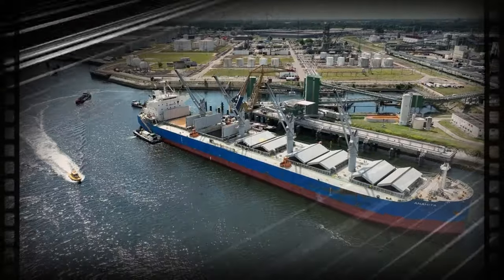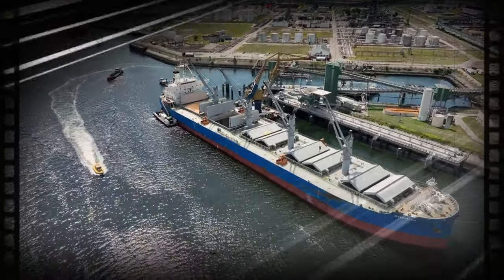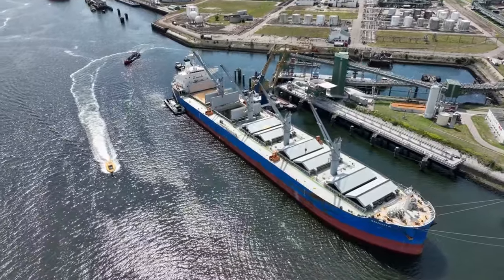Modern bulk carriers can be up to 1,200 feet long and are designed to maximize cargo capacity while ensuring safety and efficiency.